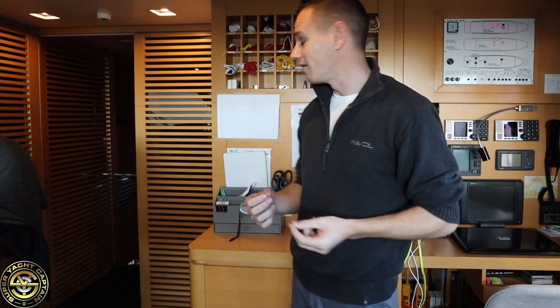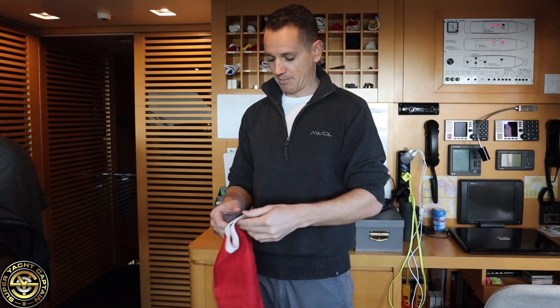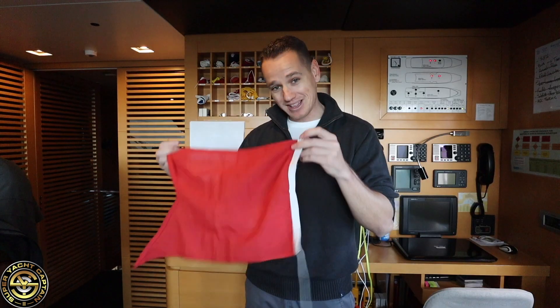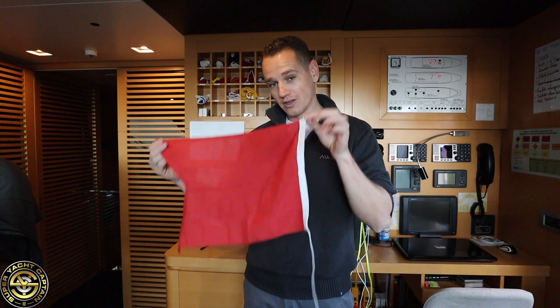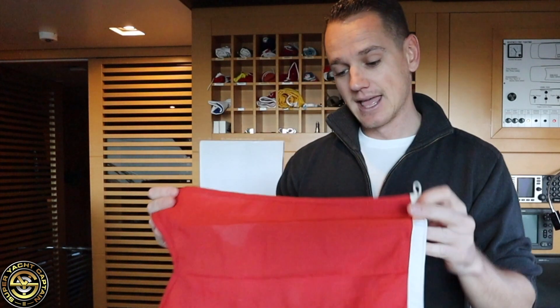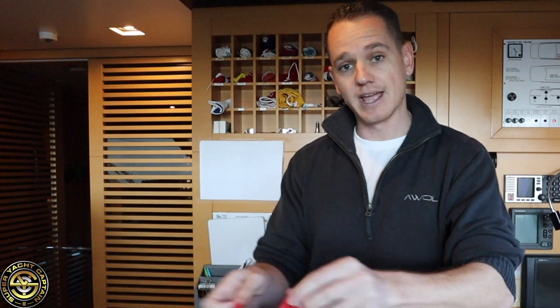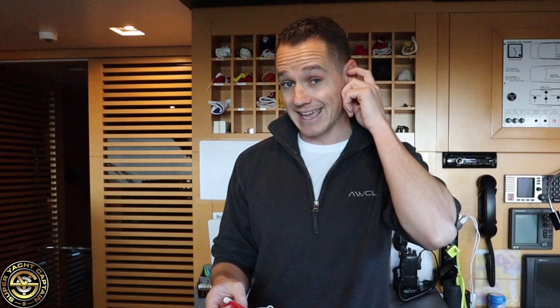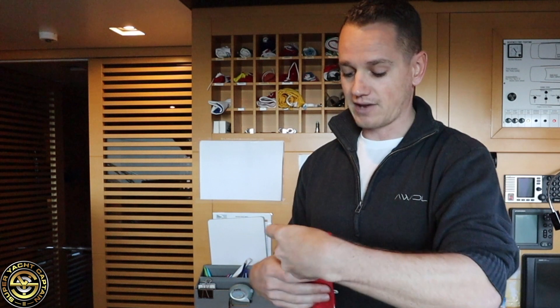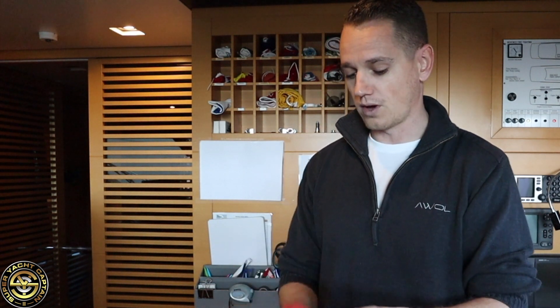Next on the list is code flag Bravo. Now Bravo is a very important one we carry on board — can anybody tell me in the comments why we would use this on a super yacht? The meaning of this flag is that the vessel is discharging, carrying, or taking on dangerous goods. In our case, we will fly the Bravo flag if we are bunkering fuel. So it's a very important one.